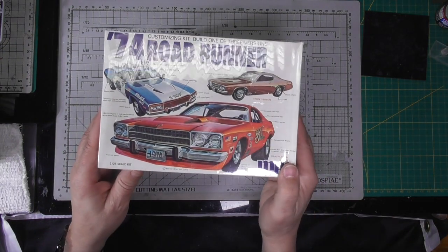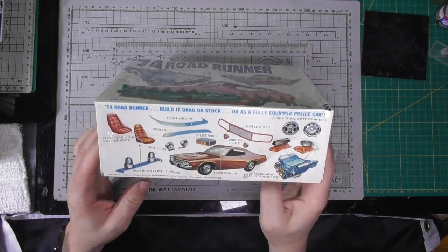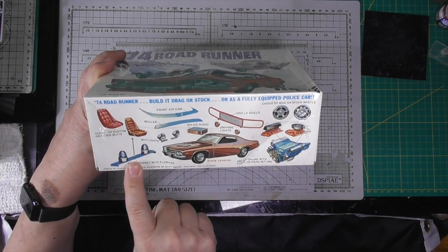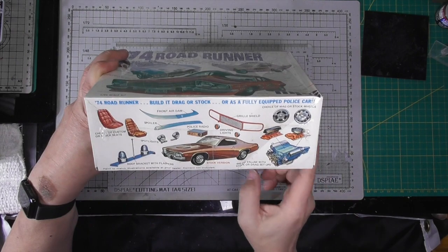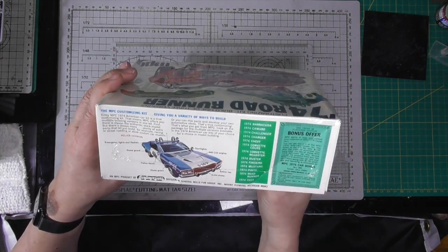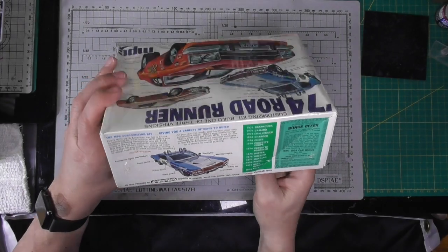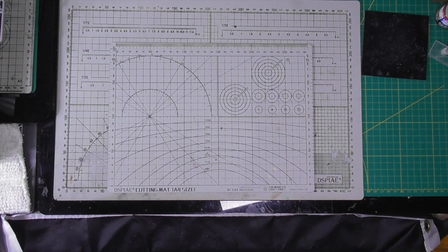Next one I got off eBay — both are sealed. Classic '74 Roadrunner kit, three different ways including the cop version. You've got the push bar, driving lights, police radio, spotlights, roof bracket with the really old style lights, 440 engine with stock or drag setup, two different types of wheels, different types of seats, spoilers, complete police version. I'm betting when I do open and build this the decals are going to be shot. But there is a scale model police website — I can't think of what it's called right now.